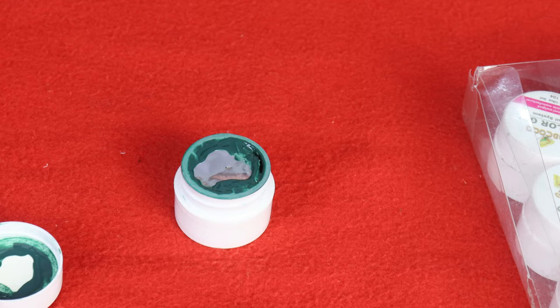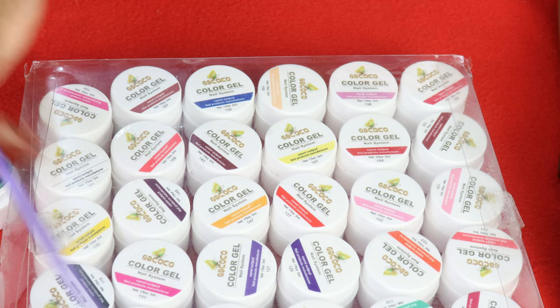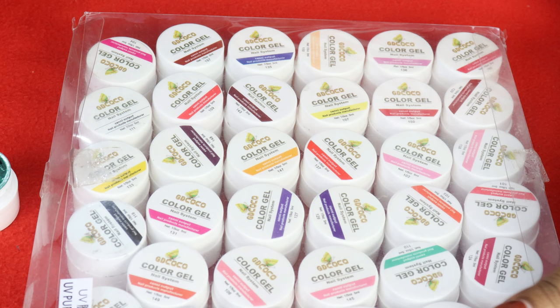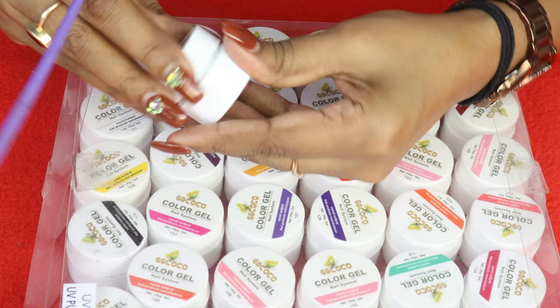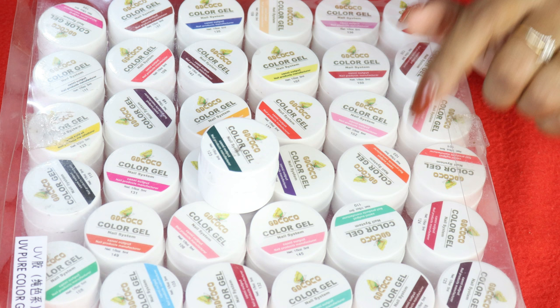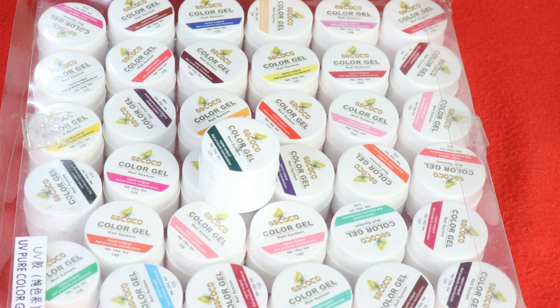Now I will show you the application and pigmentation. The texture is very thick, and because of that the pigmentation is very good. Most shades are opaque within two coats, though some may need three coats. Because the consistency is so thick, you can also use it as a painting gel — I also use it as a painting gel with a flat brush.